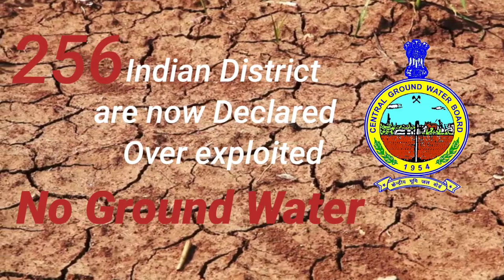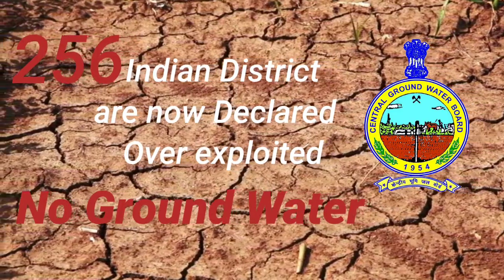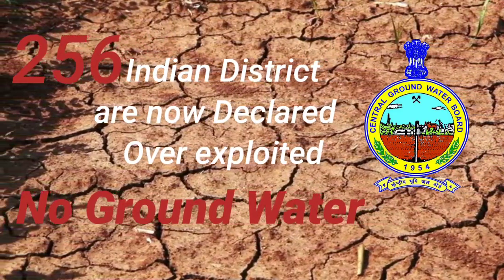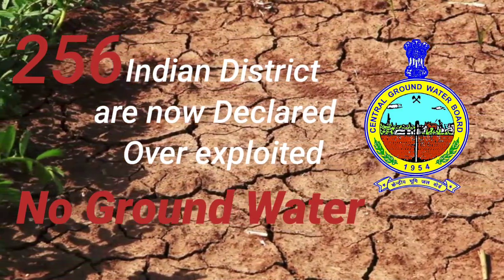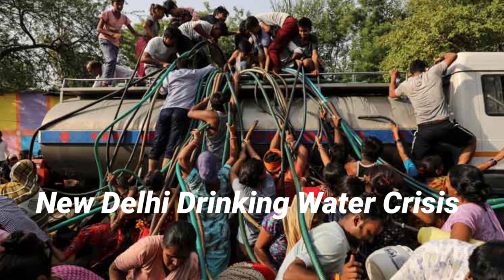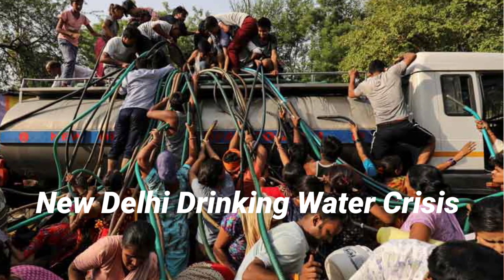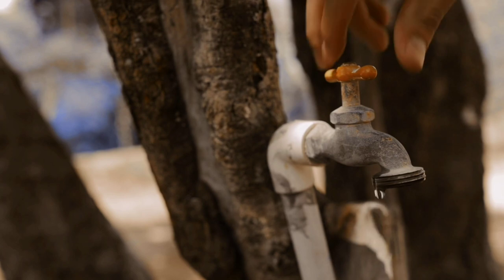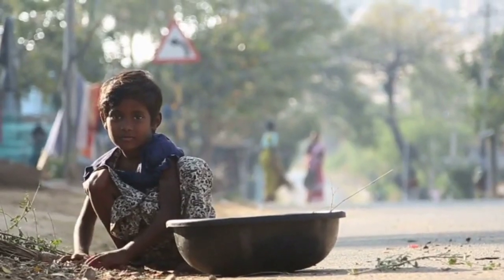As many as 256 out of 700 districts in India have reported critical or over-exploited groundwater levels, according to the most recent Central Ground Water Board data. This means getting water in these places has grown more difficult as the water table has dropped. Three-fourths of India's rural families lack access to piped drinkable water and must rely on unsafe resources.